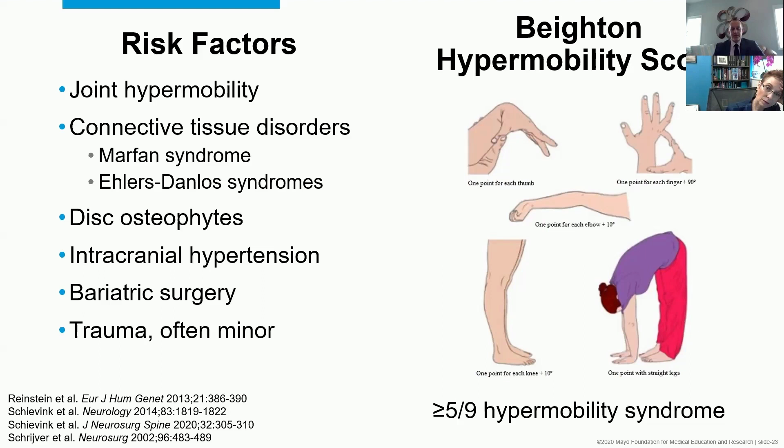Bariatric surgery has been linked as a risk factor. Some reports say low BMI is a risk factor; others say high BMI. The mechanism is less clear there. And finally, trauma — often minor, and often there's no inciting event at all. People just say the headache started one day. I tell patients it's probably nothing they did, it just happened. But sometimes trauma gives a hint about which part of the spine to start looking at.